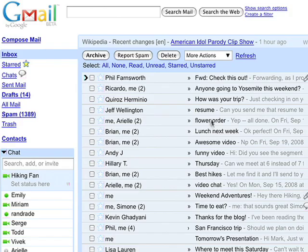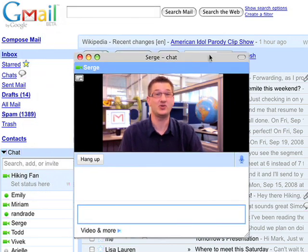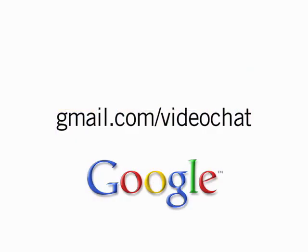You can pop out the chat window and adjust the size and positioning as you like. You can even make it go full screen with a single click. It's free and easy to use. Visit gmail.com/video chat to get started.